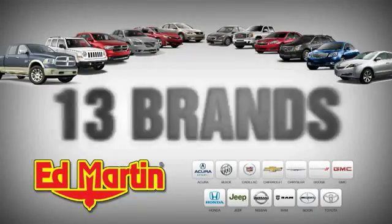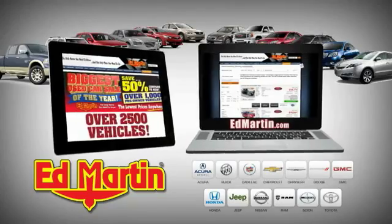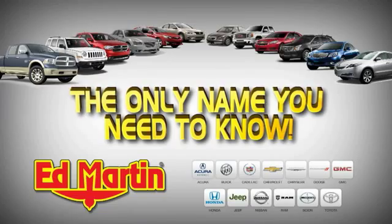8 locations, 13 brands, over 2,500 new and used vehicles online at edmartin.com. Ed Martin is the only name you need to know. Thank you.